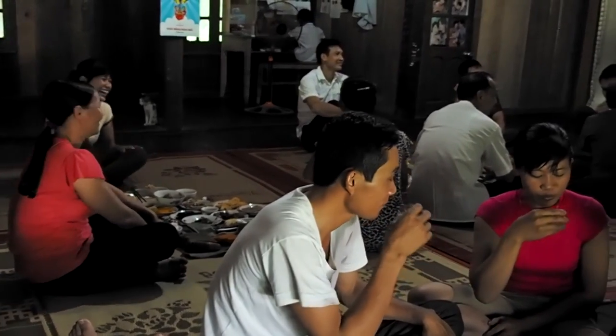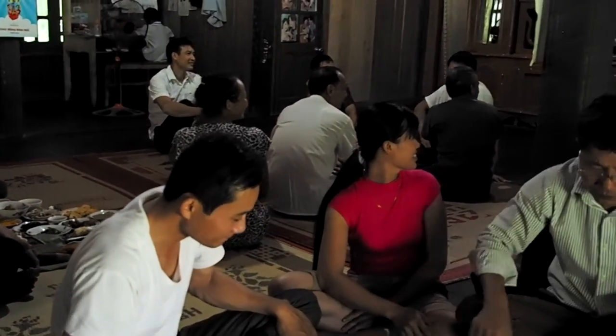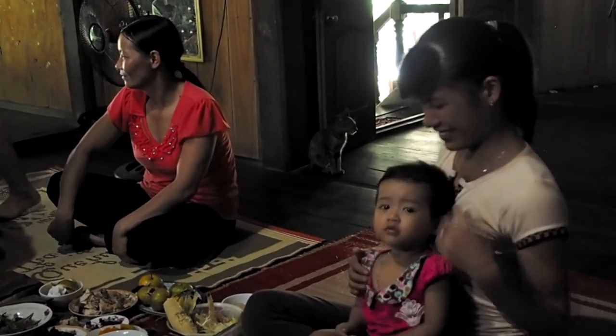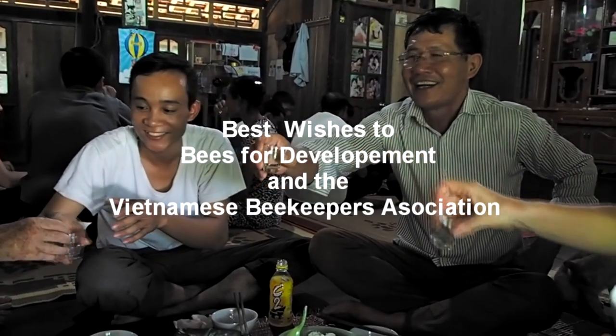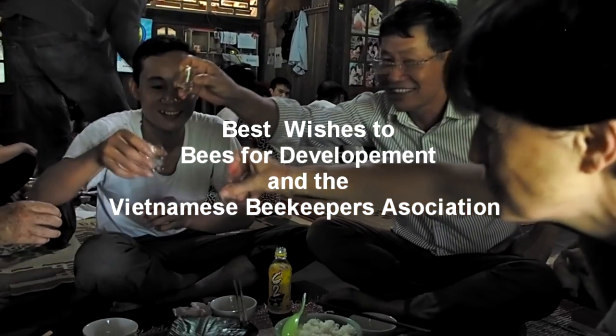In conclusion, my thanks to all the beekeepers who kindly shared their skills and knowledge with us, and their families and friends who generously entertained us, not least at a memorable feast near Bak Can. Thanks also to our five local guides who explained much about Vietnamese culture and history. Finally, thanks to Bees for Development and the Vietnamese Beekeepers Association for organising the tour.